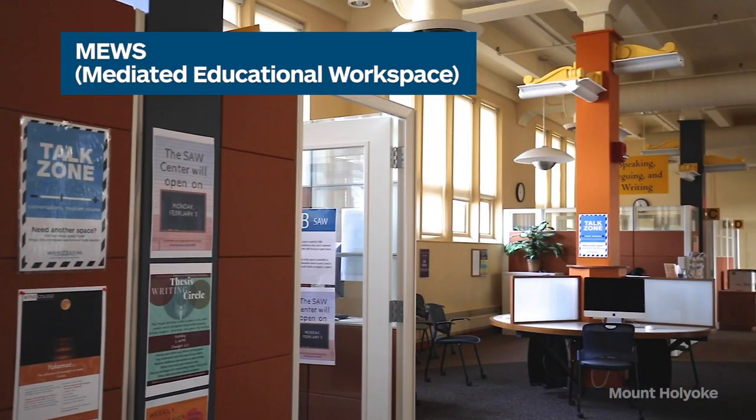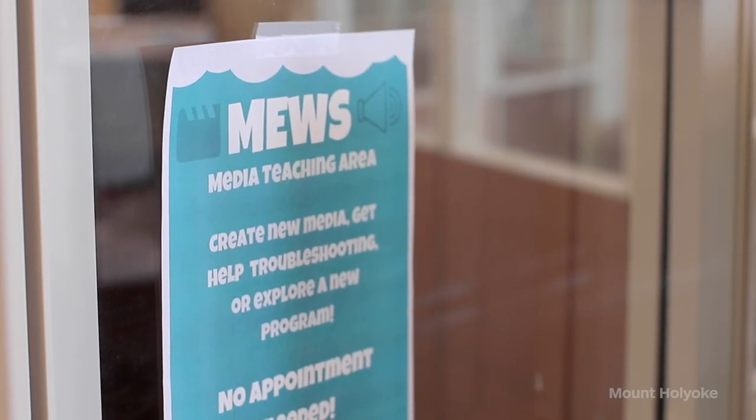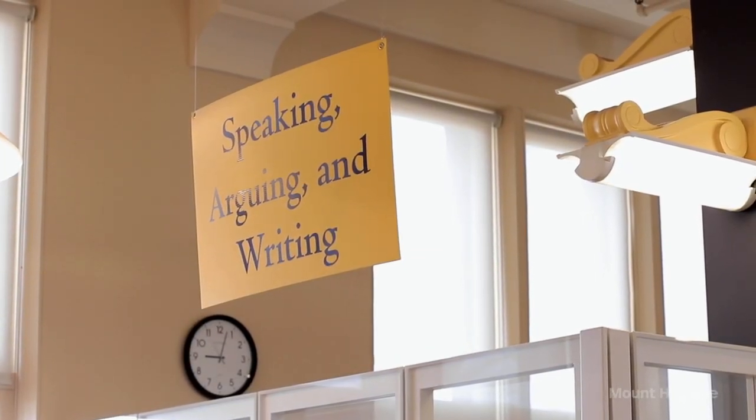Next, we're going to be looking at the Mediated Educational Workspace. We're standing now in the MUSE, which is our Mediated Educational Workspace. There are two great resources for students in here. The first is the Speaking, Arguing, and Writing Center — an entirely student-staffed center. All students who work there take a semester-long course learning about peer review. As a student, you're able to take a paper or a presentation to them at any point in the process and get feedback before you ever hand it in for a grade.